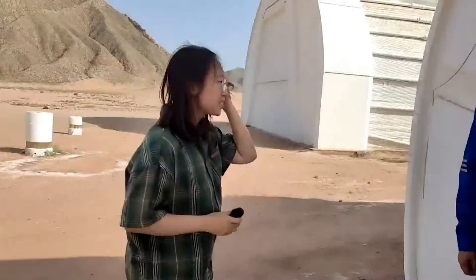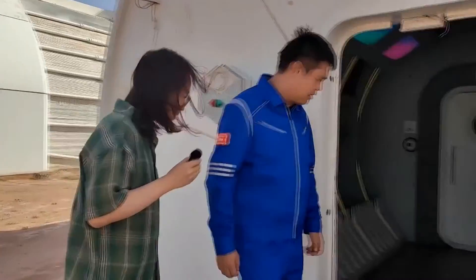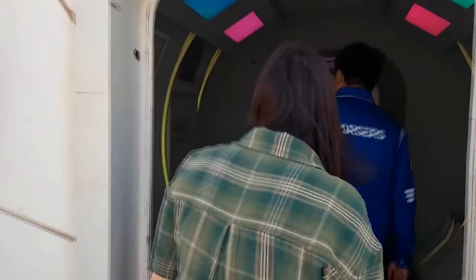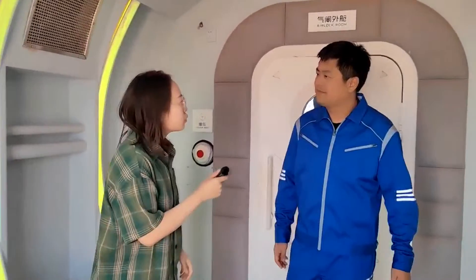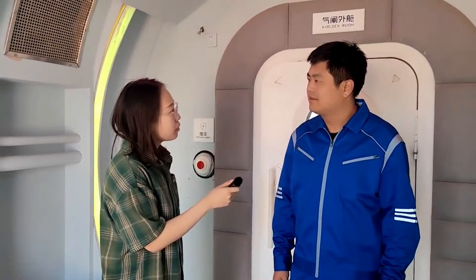Hello, Mr. Bai. Hello, Uli. We are lucky to have Bai Fan, the head of Mars Base One, to join us. Okay, let's go in. Welcome. Mr. Bai, could you give us a brief introduction about this place?